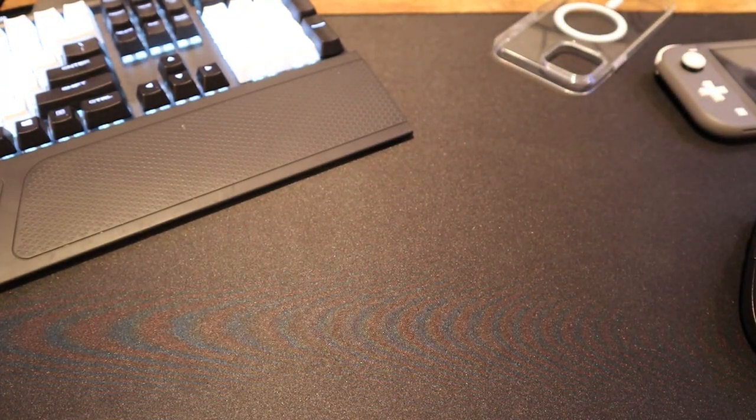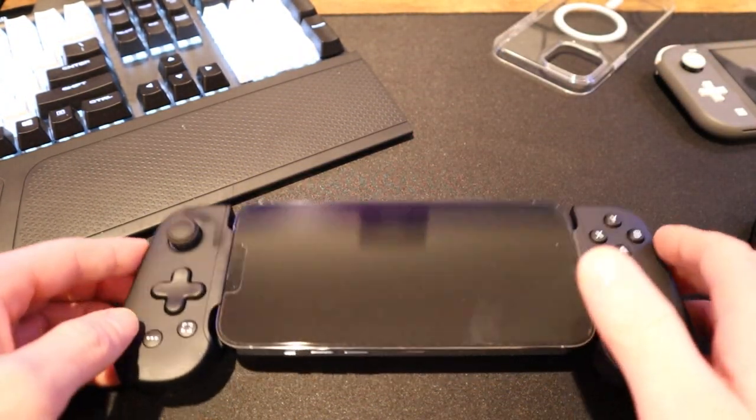Goodbye, Nintendo Switch — and hello, iPhone 13 Pro Max.